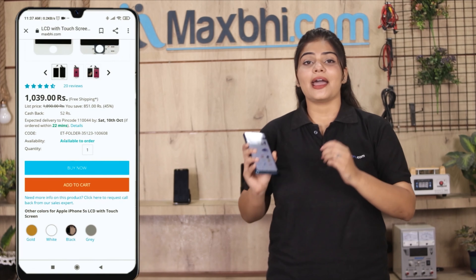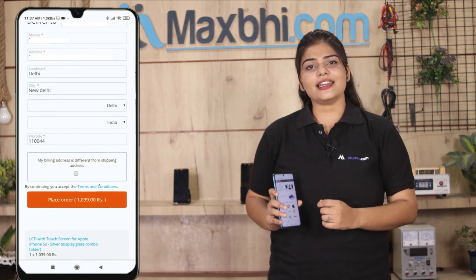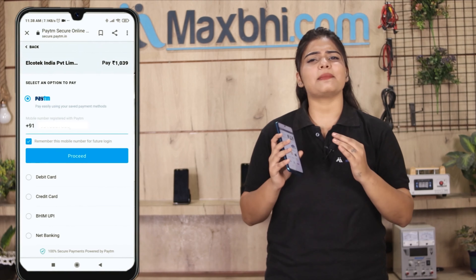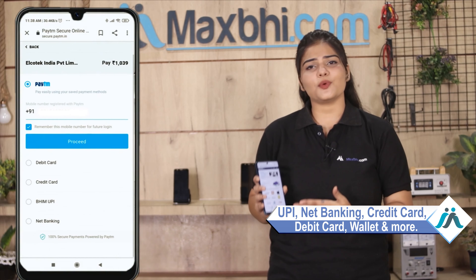You can buy the Oppo A74 5G back panel from Maxp.com and pay using multiple payment options such as UPI, Net Banking, Credit or Debit cards, Wallets, and more.